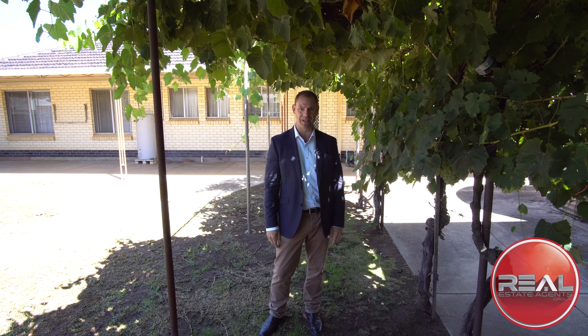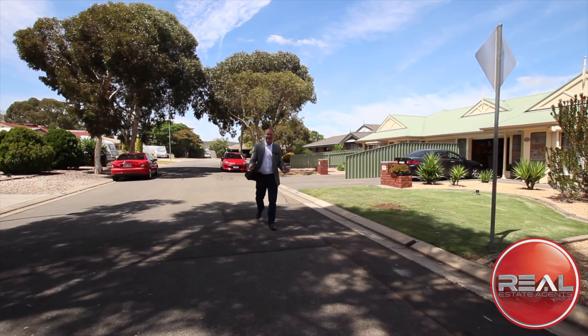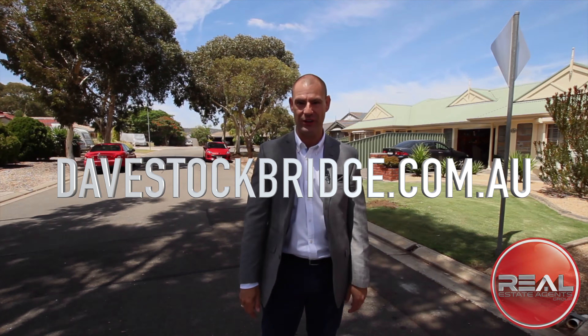I'm Dave from Real. Thanks for joining me in this tour and we look forward to seeing you at our open inspections. If you like this video, please like my page and keep in contact for more new releases in your area.